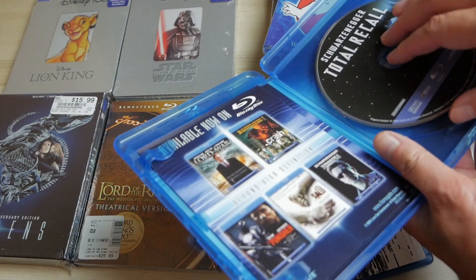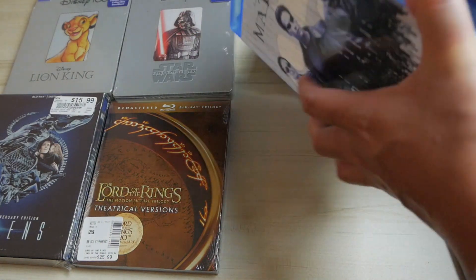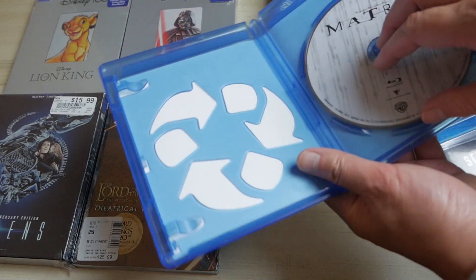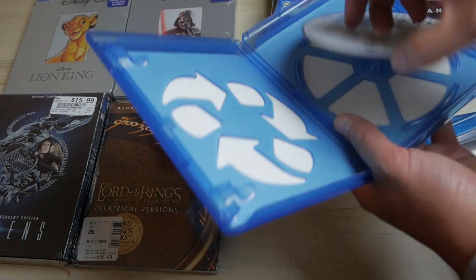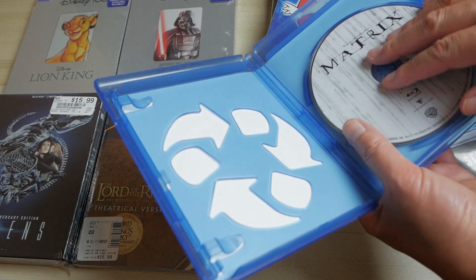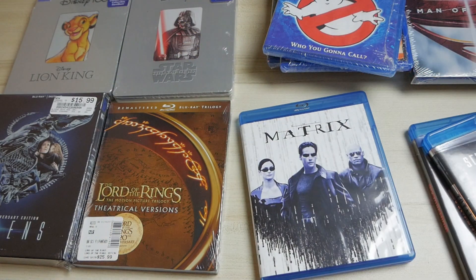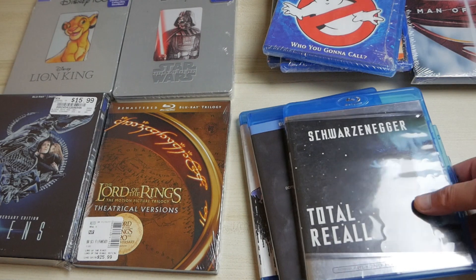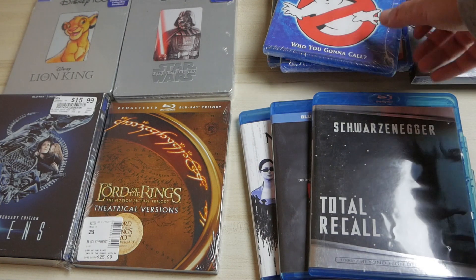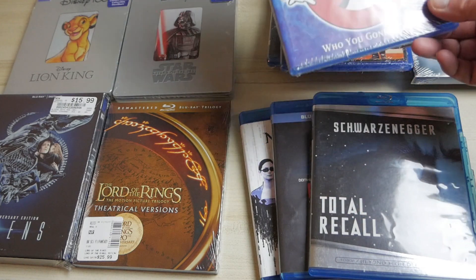Every now and then you might get a disc that's missing something — like this one for The Matrix, which is missing the advertisement insert — but what I care most about is the quality and condition of the disc itself, and as you can see it's absolutely perfect. It's really important that you find a place you trust that gives you great quality discs, so you can get nearly new quality without having to spend new prices.